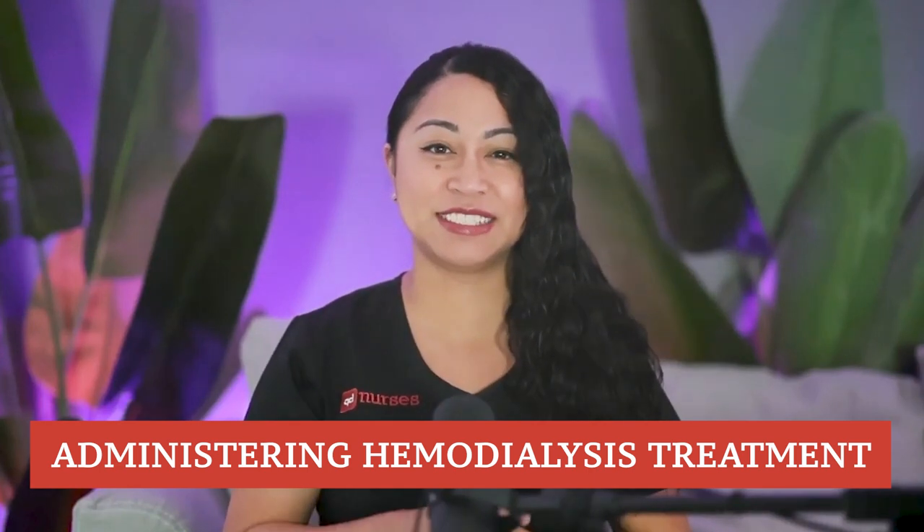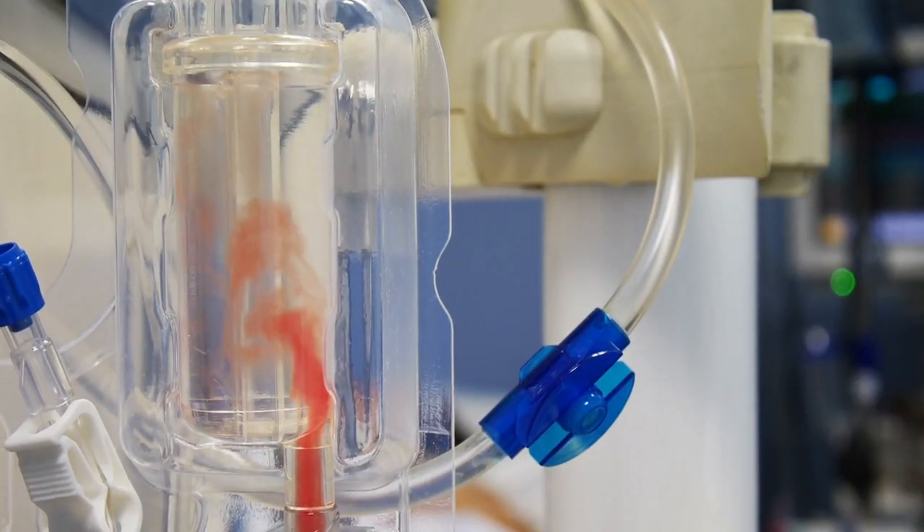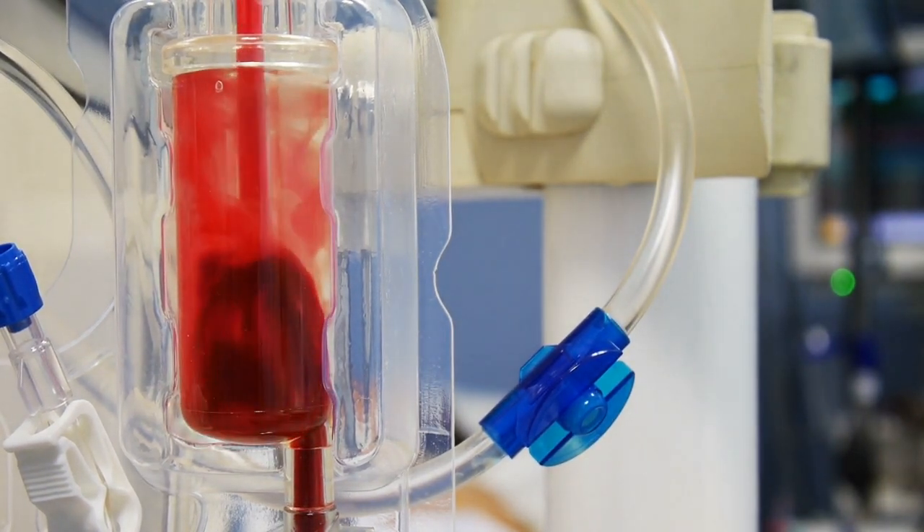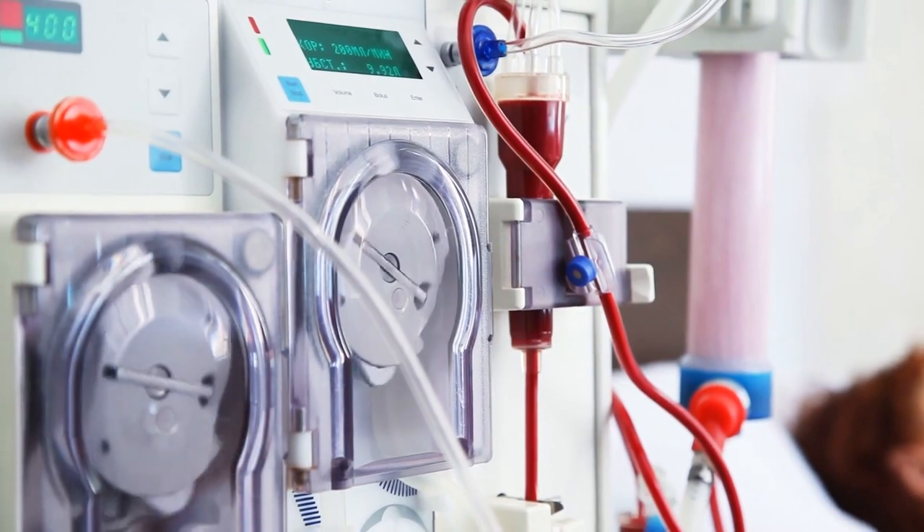Administering hemodialysis treatment: during the treatment, blood is removed from the patient's body and gets filtered through the artificial kidney on the machine, which is known as the dialyzer. Filtered blood is then returned to the patient. Treatment time can average between 3 hours to even 6 hours, but the most common time is typically 3 to 4 hours. Based on patient responses to the treatment, the treatment parameters may get adjusted.